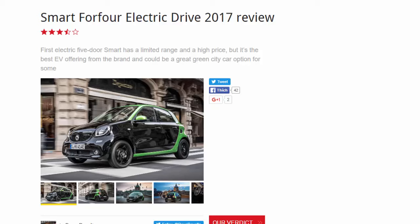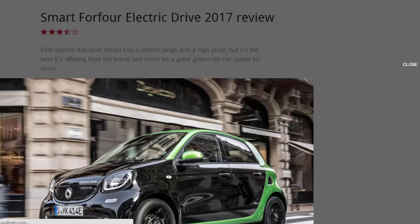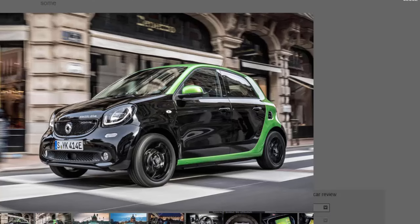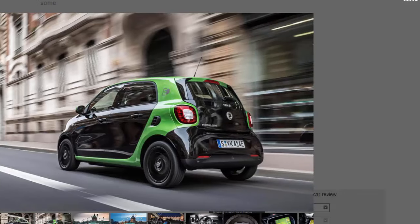What is it? The Smart ForTwo and ForFour are quirky city cars for style-conscious metropolitan drivers. The cars and their target audience suit an electric model perfectly. Electric models were planned right from the outset for Smart, but previous electric efforts have disappointed and sales success has only been modest in the UK.